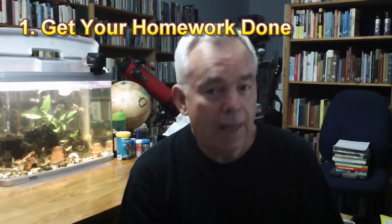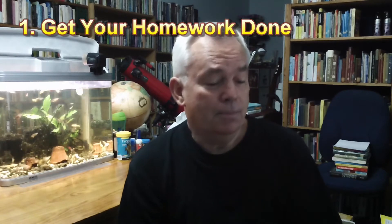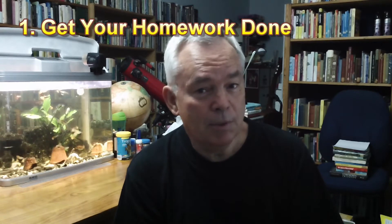If you've been given homework, that has to be done. A few suggestions before we go on to step number two.